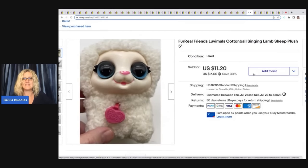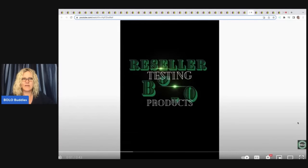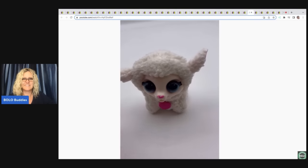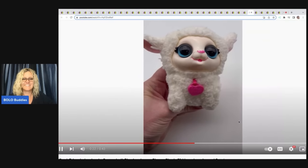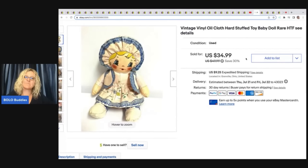This little For Real Pet came in a Facebook lot — somebody was selling all their kids' toys and I went and scooped it all up. I'd never seen this; it's really small. I listed it and it sold for $11.20 plus shipping. It is the Lovables Cotton Ball Singing Lamb. I do have a video showing how it works — I put those videos down in my description so that people looking at my items know what they're getting, how it functions, and that the item actually works.